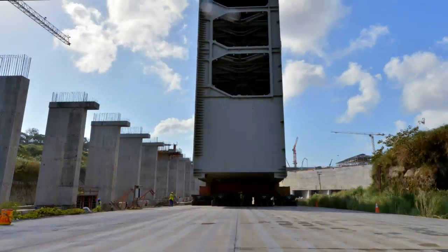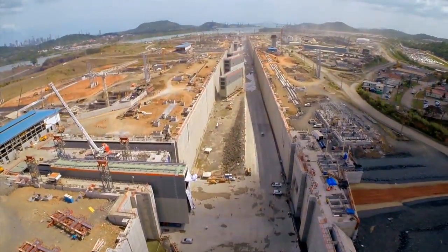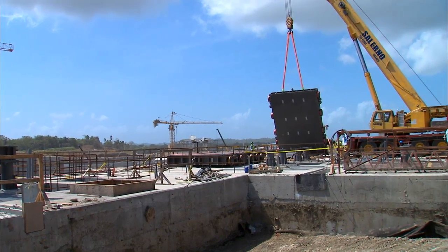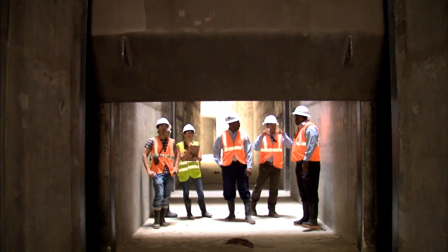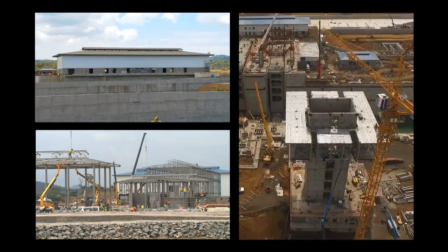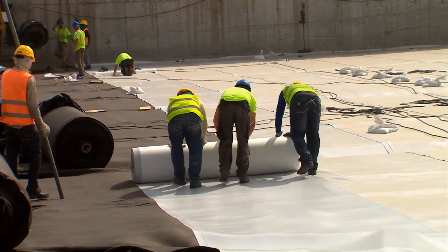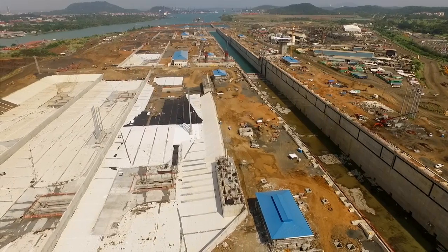The installation of 16 rolling gates began in December 2014 with their insertion into the lockheads in the Atlantic and Pacific complexes. At the same time, the project continues with the installation of 152 valves that will control the water flow in the culverts and chambers. The construction of 32 buildings continues, as the poured concrete volume reaches over 4 million cubic meters, and the water-saving basins, which will allow 7% less water usage than the current LOX, are clearly defined.